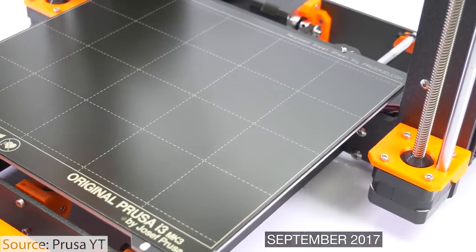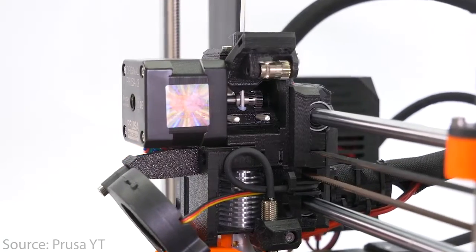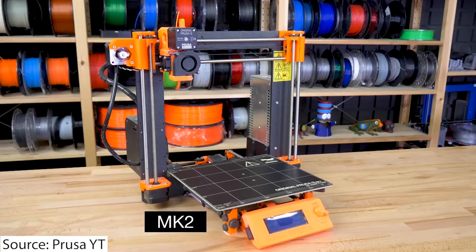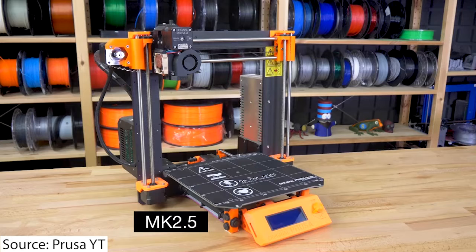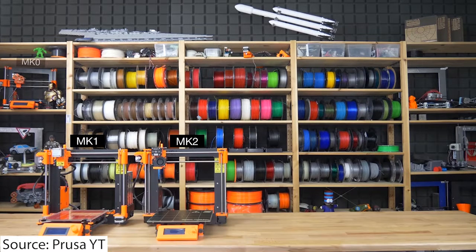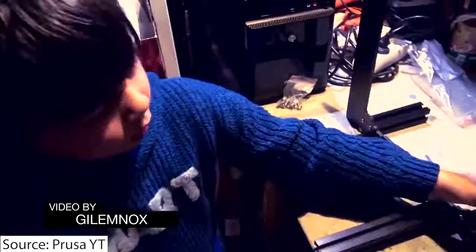Today, Prusa is still very dependent on the Prusa i3 as their flagship machine. They're on the third version, the Prusa i3 MK3. Throughout its history, just like other 3D printer manufacturers, they have had to deal with clones from Asian markets — very low-cost machines costing $100 to $200, whereas Prusa's machines cost a minimum of $800. But Prusa has been able to beat this with brand identity, customer support, and the overall reputation for reliability. Their build quality has always been very good and their kits have always been consistent and reliable, helping Prusa maintain a good foothold and market share even as low-cost competitors come in.